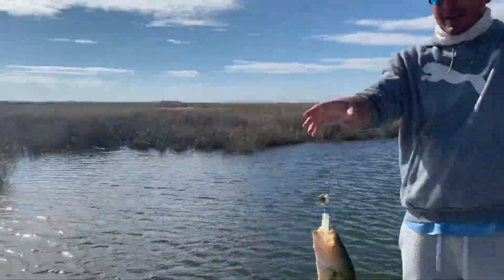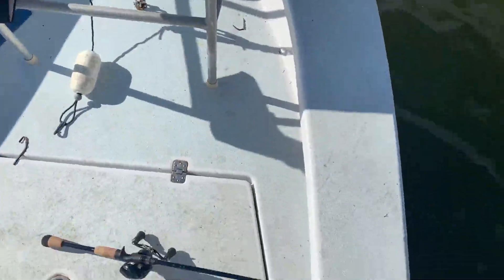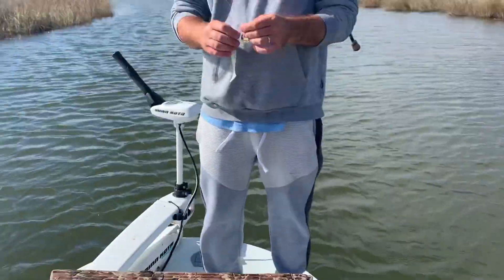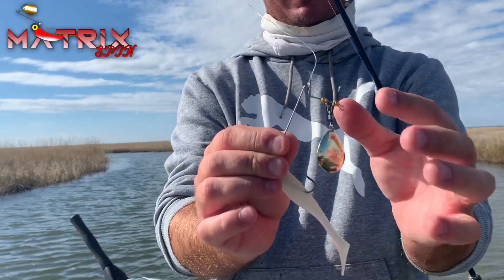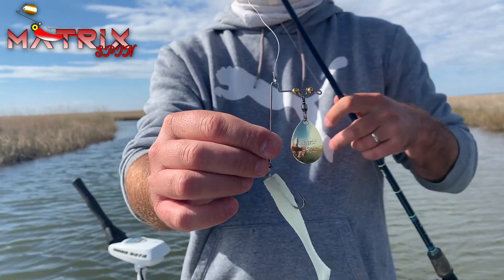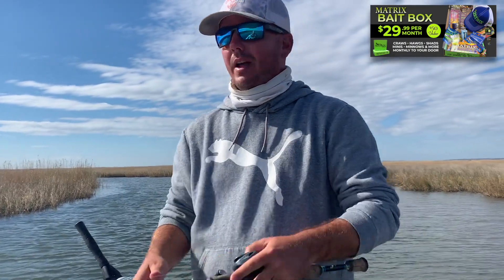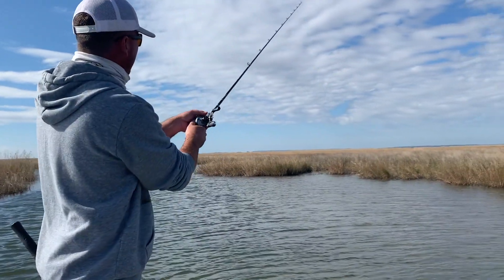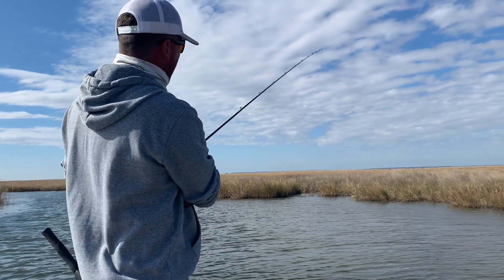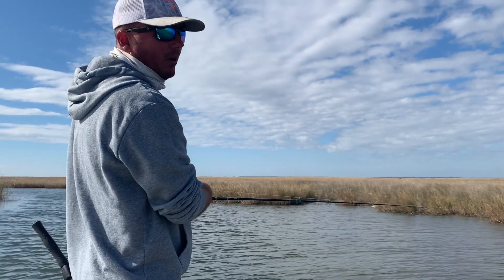All righty guys — whoa, whoa, whoa, whoa! As you can see, that's a largemouth bass. What we're showcasing today is the new Matrix Spin. Awesome little lure, awesome design. This will be in your month's bait box — brand new to the Matrix family. We just simply cast it and retrieve this bad boy through some shallow, winding, marshy areas off the Pearl River system.